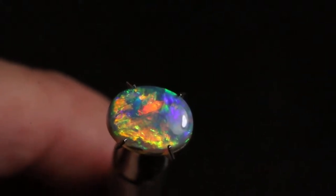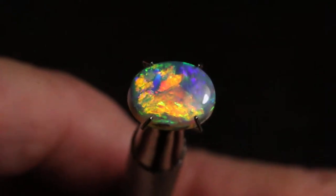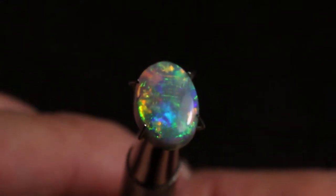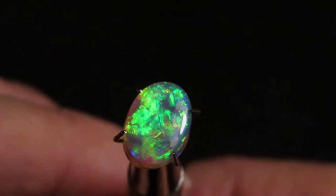This absolutely spectacular top gem grade opal is K22. K22 is going to make the most incredible ring. This opal has B1 brightness and a beautiful N3 body tone.